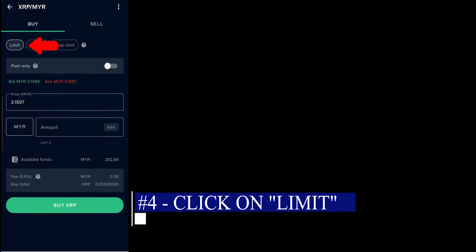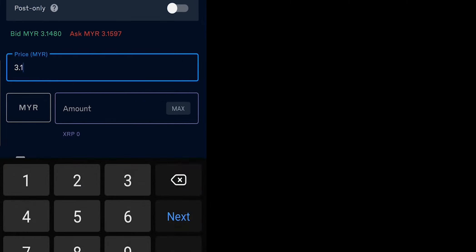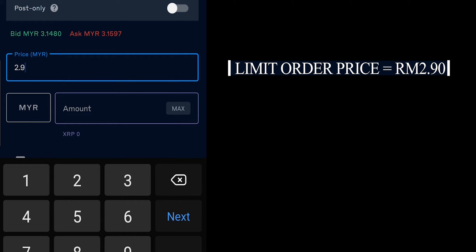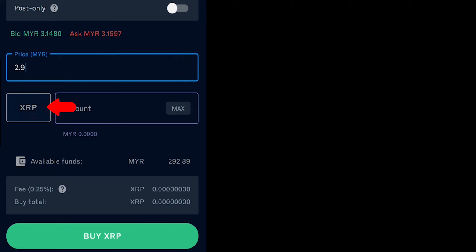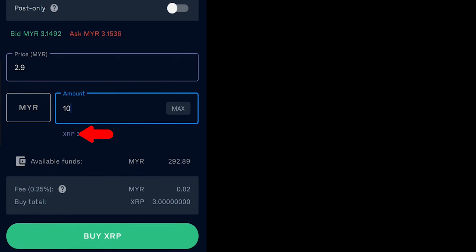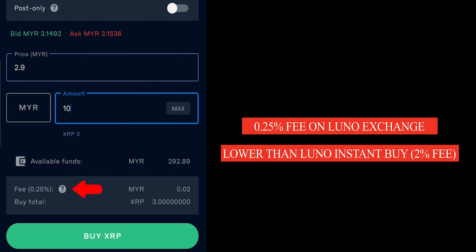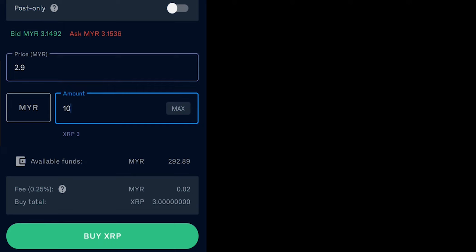Limit is the one that we want, because we want to queue at a lower price than right now. So right now the price is around RM3.16. Let's say we put in the price at RM2.90 — meaning when the price drops to RM2.90, I want to buy Ripple. I prefer to buy in Malaysian Ringgit amount. So for example, let's buy RM10 worth of Ripple, which is 3 Ripple. The fee is 0.25%. It will tell you that if the price drops to RM2.90, you will buy RM10 worth of Ripple, which is 3 Ripple. So you just press Buy.